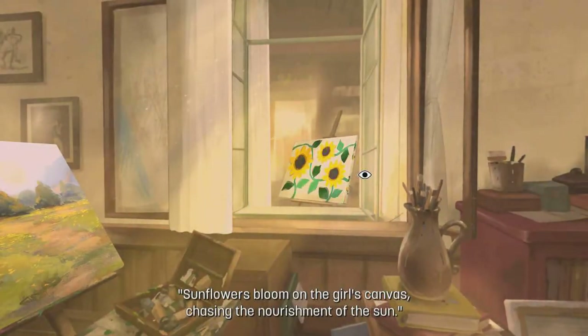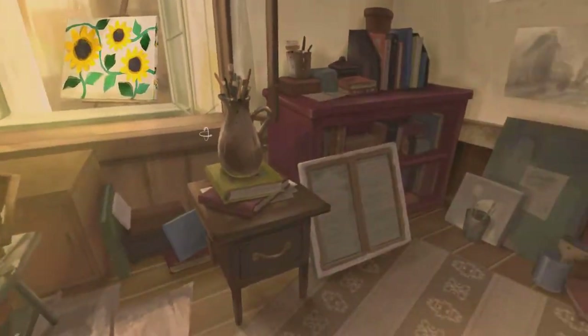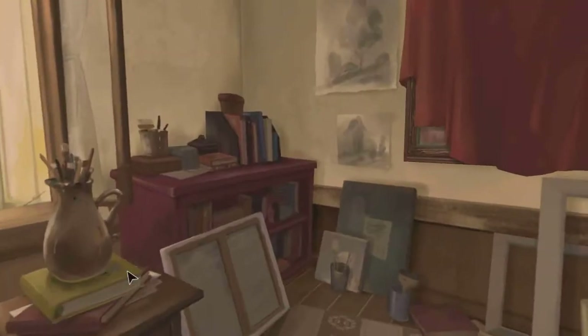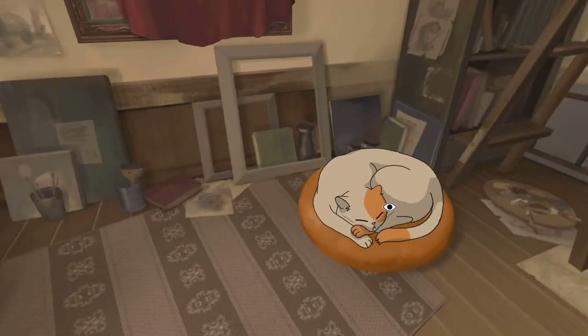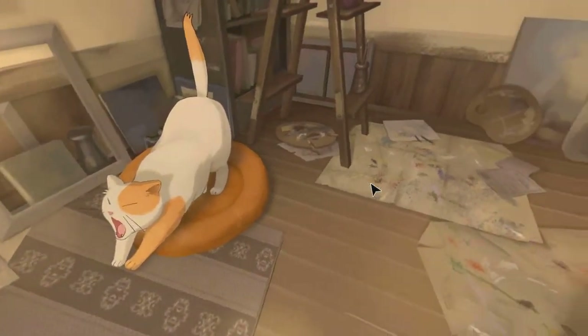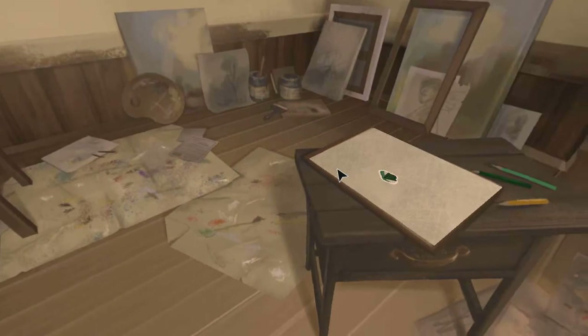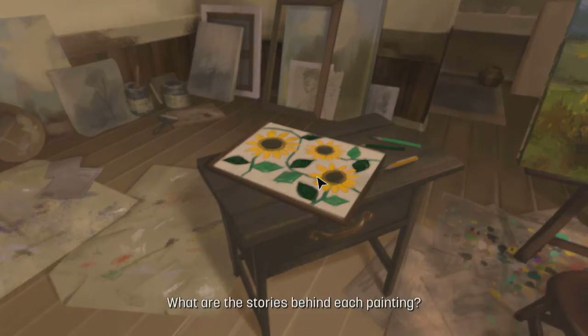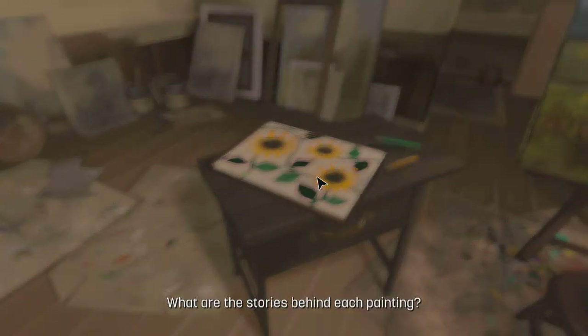In a sudden rush of inspiration, it takes up his brush with renewed energy. Also, now we are the old man. His brush strokes cast a faint orange tint of sunlight over the open field. Sunflowers bloom on the girl's canvas, chasing the nourishment of the sun. Oh, we can't open that — can't I pet the cat? Where is the cat? An orange and white cat is stretching — time seems to have frozen in the moment. The sunflowers — what are the stories behind each painting?